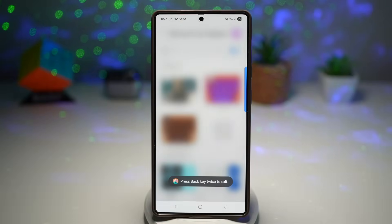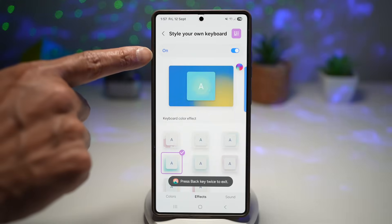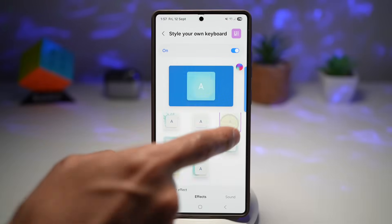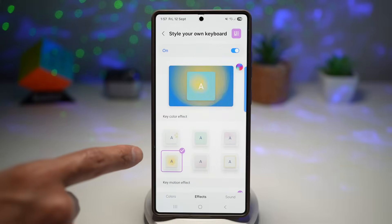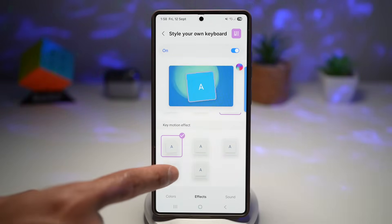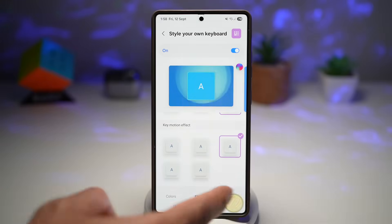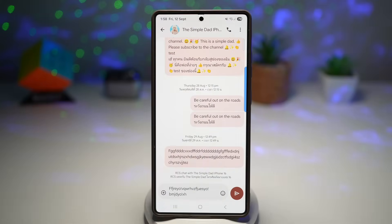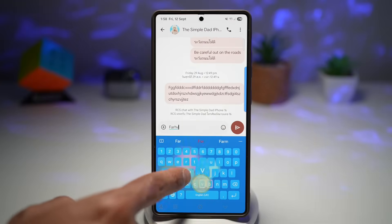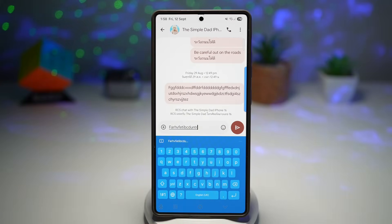After applying a preset, tap on Effects at the bottom and turn that feature on to get keyboard color effects — so when you tap on the keyboard, animations appear in the background. You can also apply key effects so a pressed key shows an animation, choose key motion effects for different animation types, and select sounds for each keypress. Once you're happy, go to Samsung Messages or WhatsApp, open the keyboard, and test it out. Since the keyboard is one of the most used tools on your phone, customizing it improves both function and experience, making typing more fun with better colors and contrast.